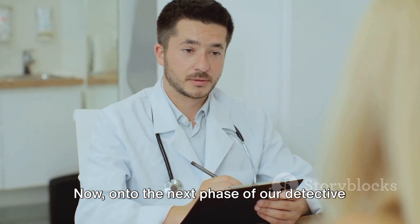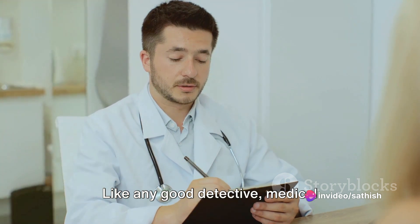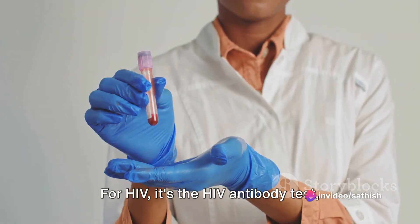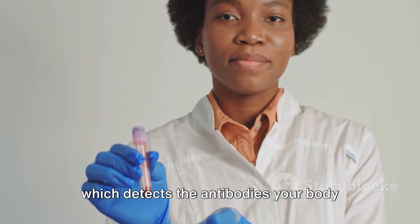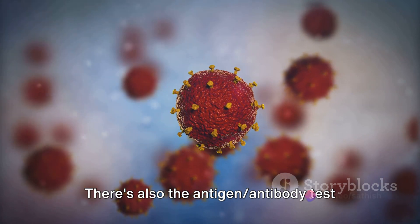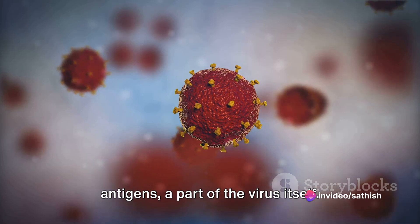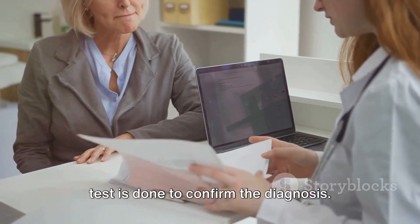Now, on to the next phase of our detective work: the diagnosis. Like any good detective, medical professionals use specific tests to reveal the villain. For HIV, it's the HIV antibody test, which detects the antibodies your body produces to fight the virus. There's also the antigen-antibody test that looks for both HIV antibodies and antigens, a part of the virus itself. If these tests are positive, a follow-up test is done to confirm the diagnosis.